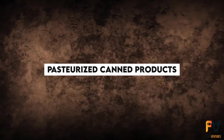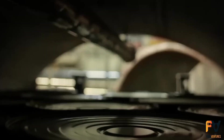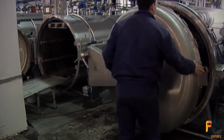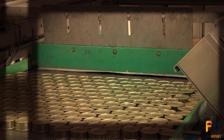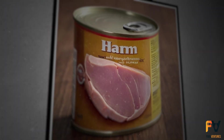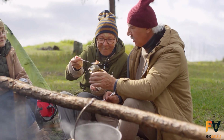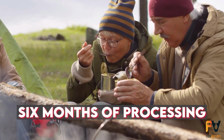Pasteurized canned products: pasteurization involves heating canned products to 155 to 165 degrees Fahrenheit. This process doesn't kill all microorganisms, so these products don't have an indefinite shelf life and must be refrigerated to stay fresh. Pasteurized canned hams are a common example, and for the best taste, it's recommended to consume them within six months of processing.